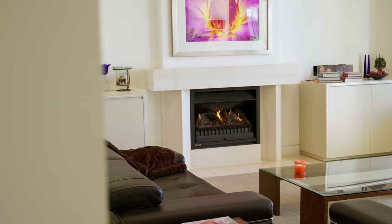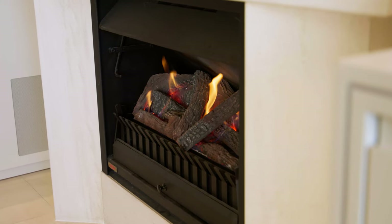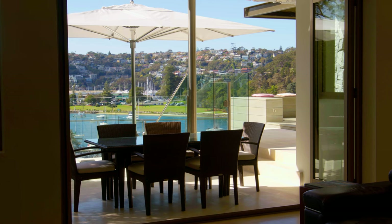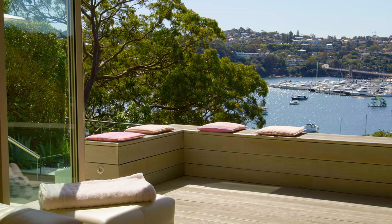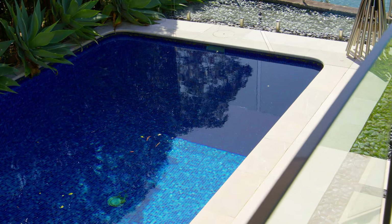The formal lounge features a home cinema with a retractable 140-inch screen and Bang & Olufsen surround sound system. The outdoor area is as stylish as it is spectacular, with multiple dining and lounging zones, an ionized heated pool and spa.